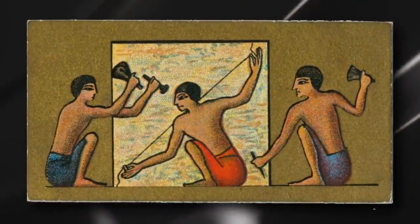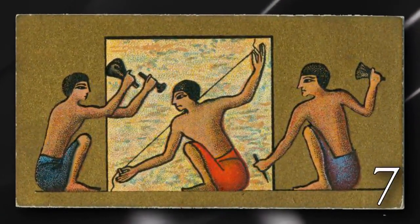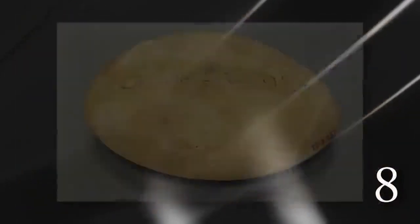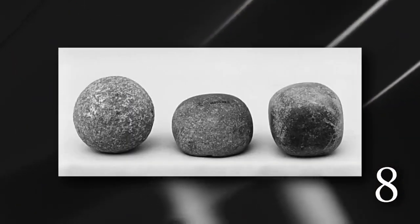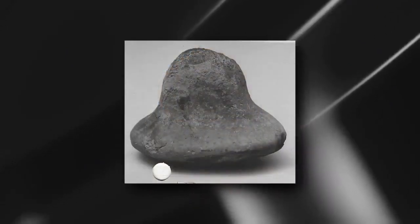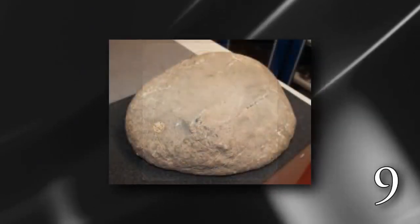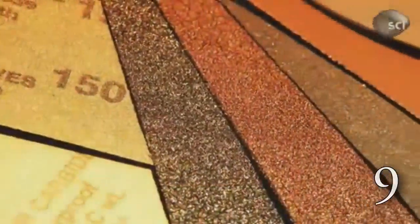After the stones had been roughly shaped using pounding stones, they would then begin to polish them with grinders. There have been many types of stone grinders or polishers found in ancient Egypt. They usually had a handle with a flat surface, which they would use to rub against the stone with sand as the abrasive — essentially sanding the stone.